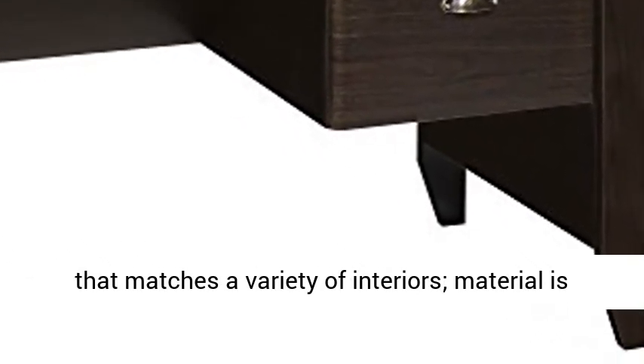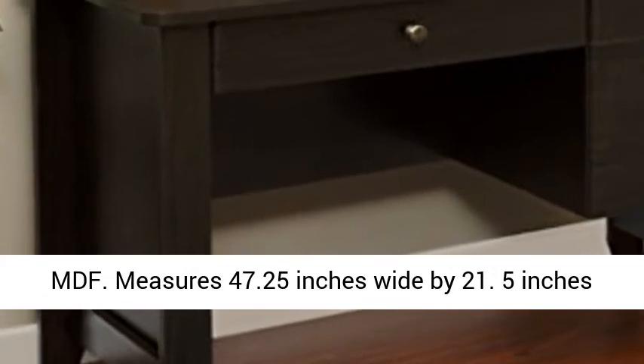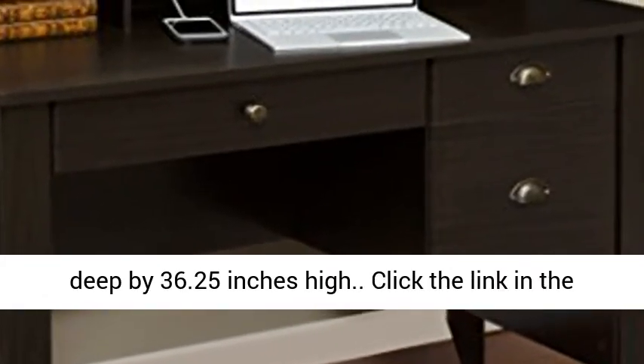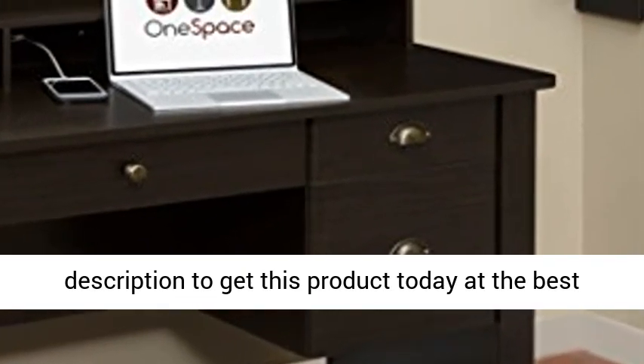Measures 47.25 inches wide by 21.5 inches deep by 36.25 inches high. Click the link in the description to get this product today at the best price.